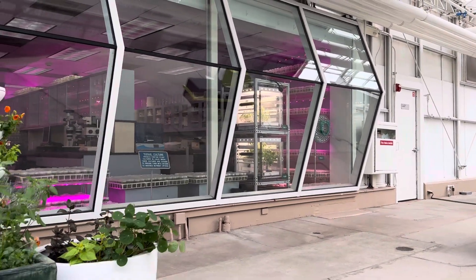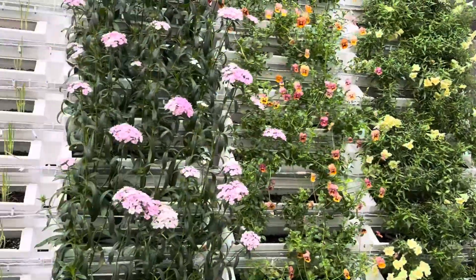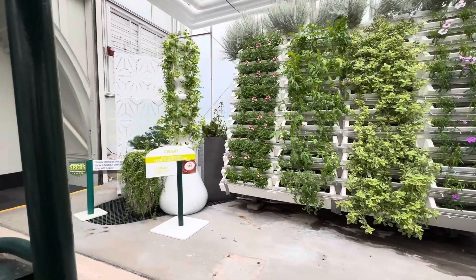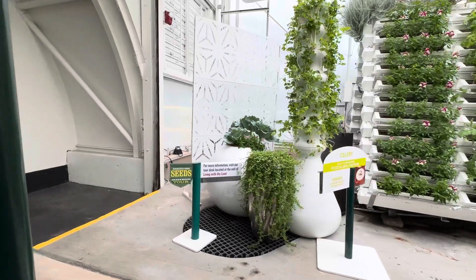In our lab, Epcot scientists are working with the U.S. Department of Agriculture on a number of innovative projects. The goal of these efforts is to produce higher yielding and better quality plants to provide valuable harvests for our growing population.